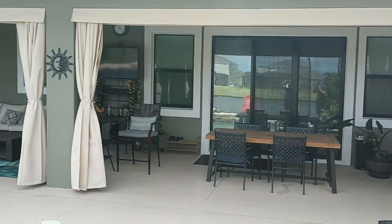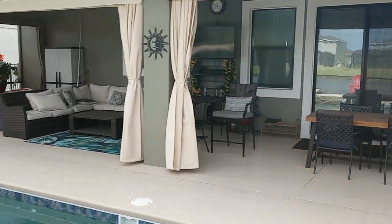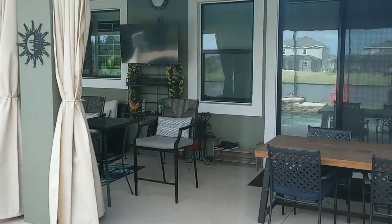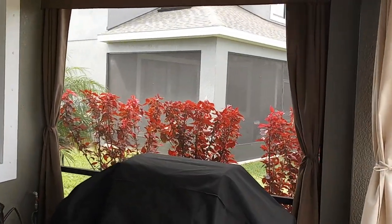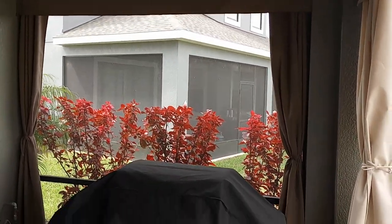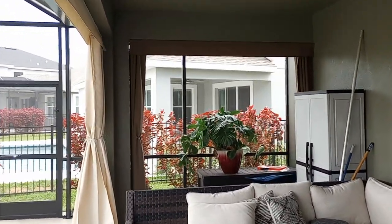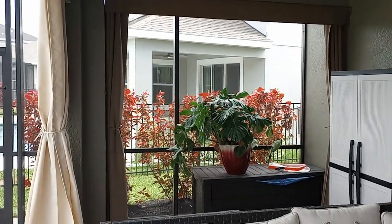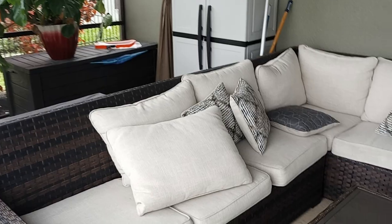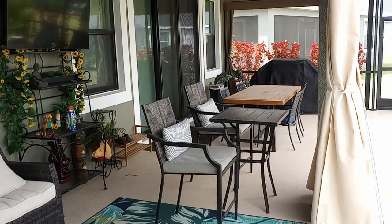Now let me give you some background as to why our customers requested this. You can see they already had our curtains up on the sides to get them some privacy from that house over there and some privacy from this house over here. So we take care of the privacy issue, but now we have the issue of having this nice outdoor sitting area, dining area, television watching area.